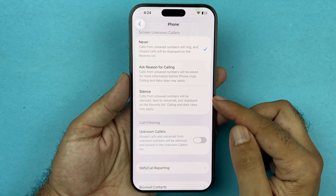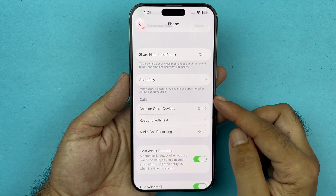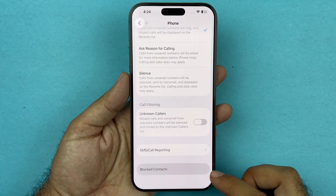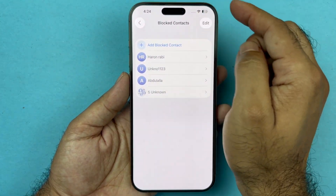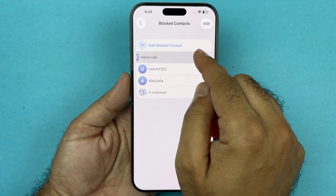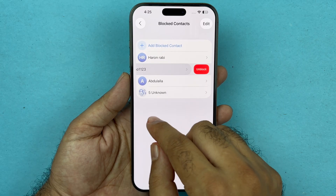There is another option called Call Forwarding. If you see it, turn that setting off so it does not forward any calls to other numbers. Lastly, check your blocked contacts list. If you find any number you have accidentally blocked, swipe left on it and press the Unblock button so you can receive calls from that contact again.